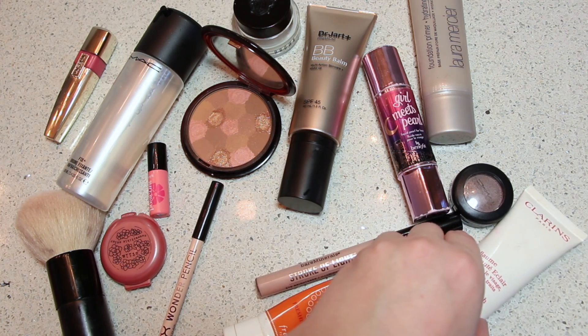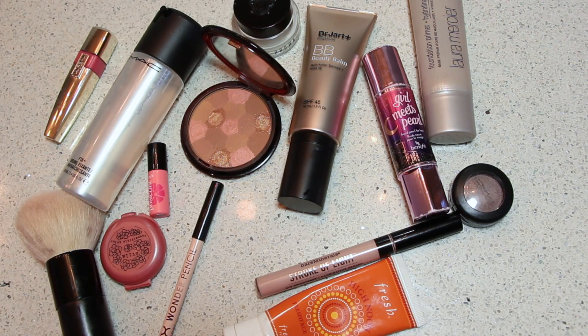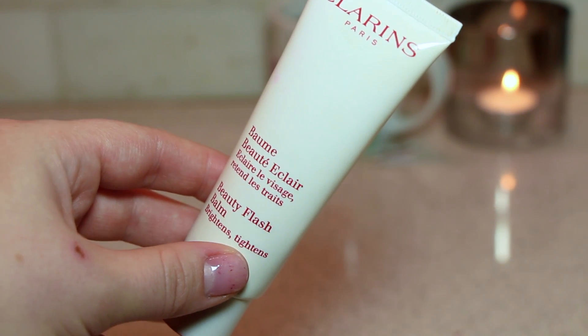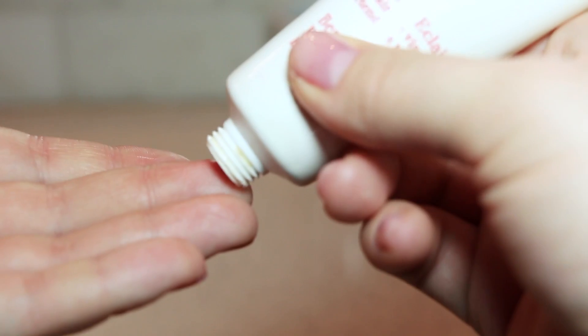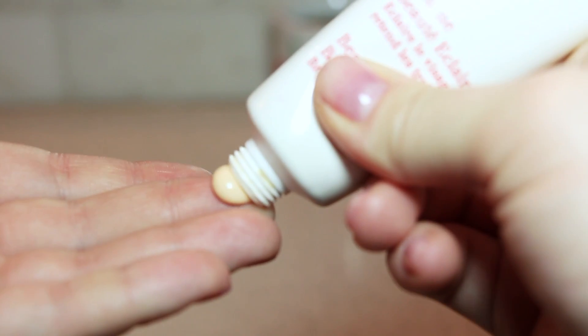Now I'm going to take one of my all-time favorite products — this is the Clarins Beauty Flash Balm. It's a super moisturizing product that creates a barrier between your skin and the outside world. Especially if you need that extra pick-me-up when you're not getting enough sleep, you're coughing, and you're dehydrated — it works wonders for your skin.